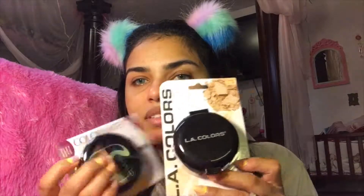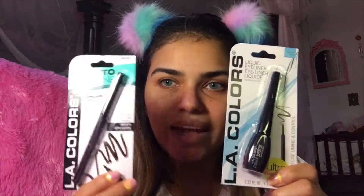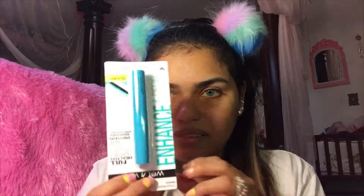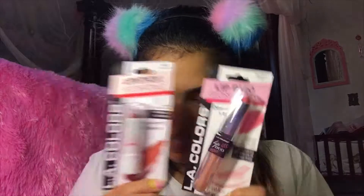I got these two powders — these are LA Cosmetics — and I'm going to use them as a bronzer and contour. This is the concealer and this is the foundation. I found these brow products, a blush that's lighter. I also got these sparkly glitter eyeshadow toppers, a liquid eyeliner, a pencil eyeliner, mascara, and some lipsticks.